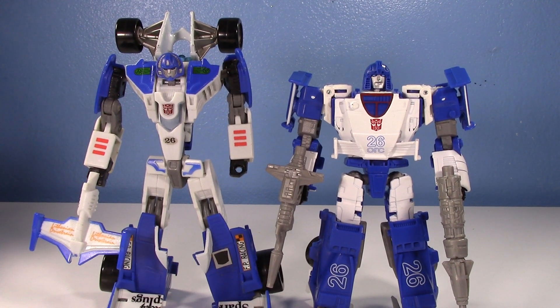Good old Mirage. We love him. We especially love his original 2006 Classics toy. Everyone loves it, honestly.